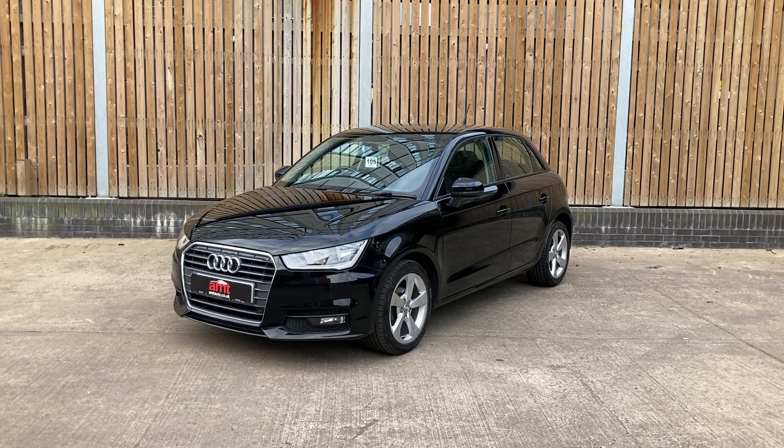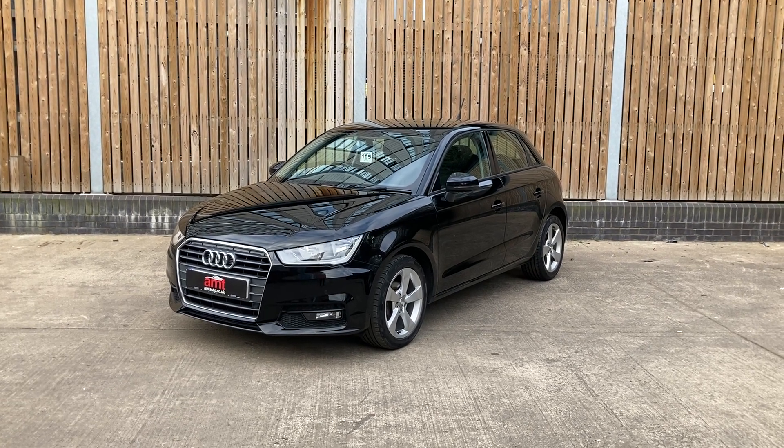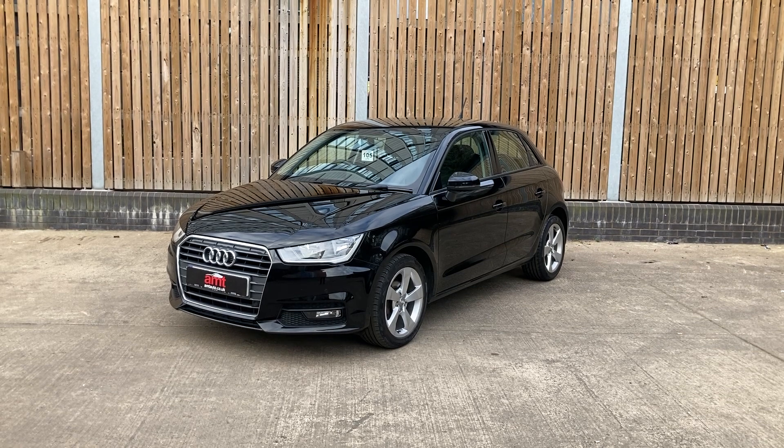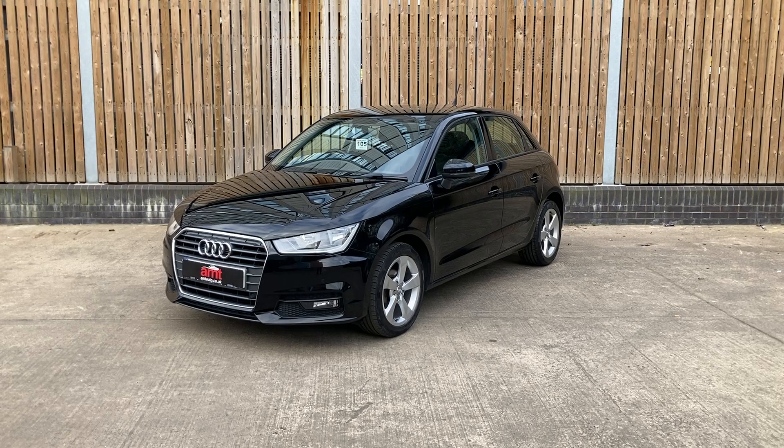Hello there and welcome to AMT Specialist Cars here in Leeds. Thank you very much for your inquiry on this absolutely fantastic Audi A1 TFSI Sport Automatic that we have just brought into stock.